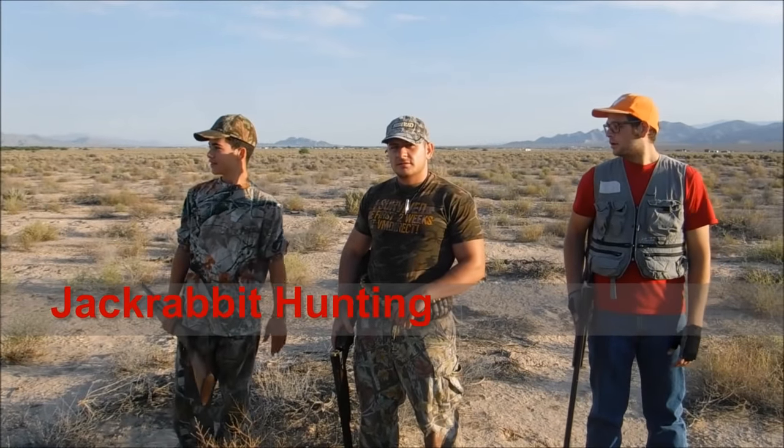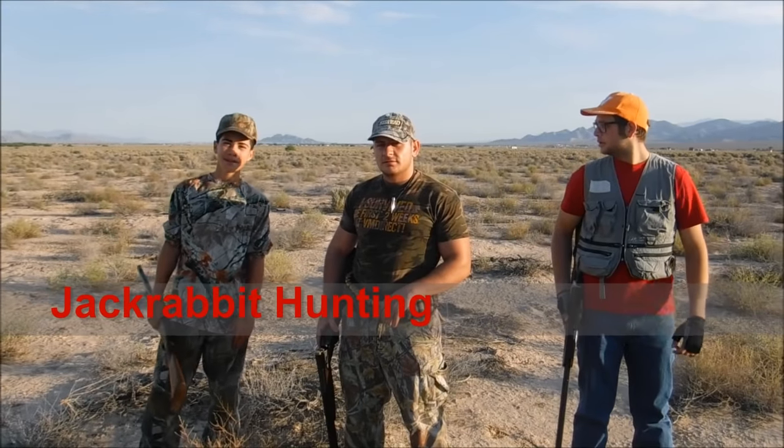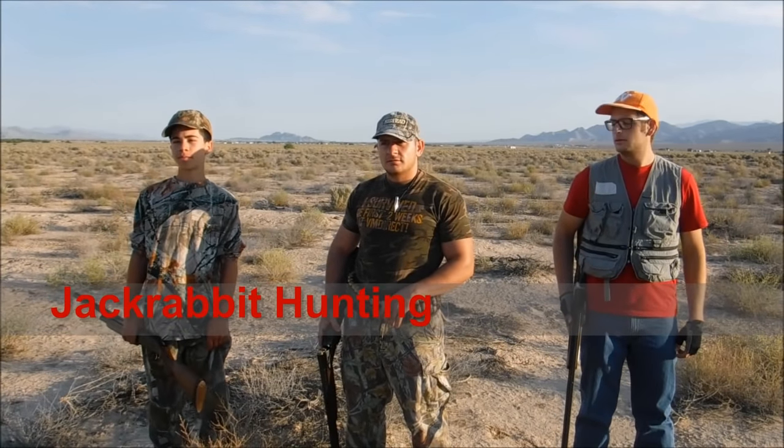Hello, this is Adrian Jr. of Sun City Outdoors and today we're out here rabbit hunting. We're going after a black-tailed jackrabbit. They're really a pest around here, overpopulated, so we're asked if we can come manage the population.